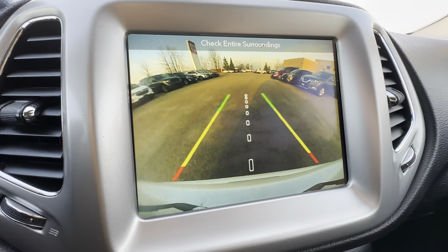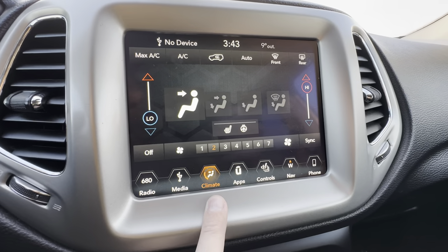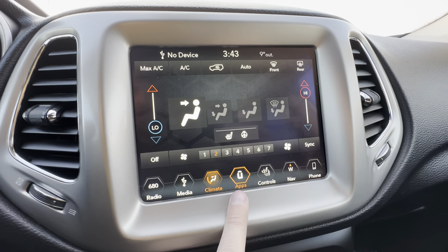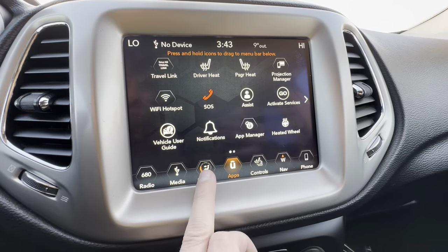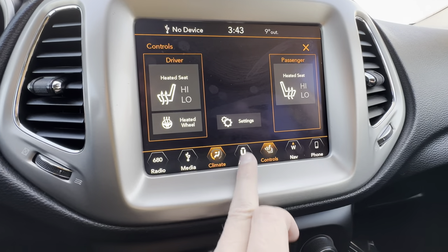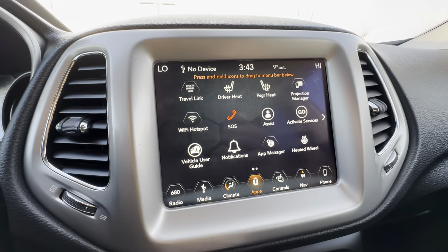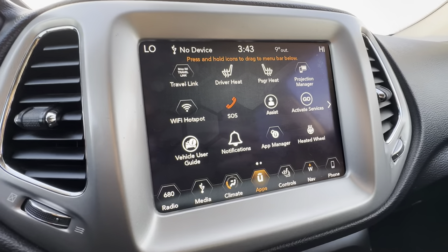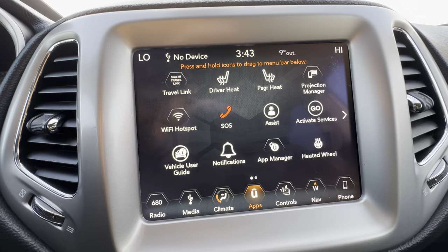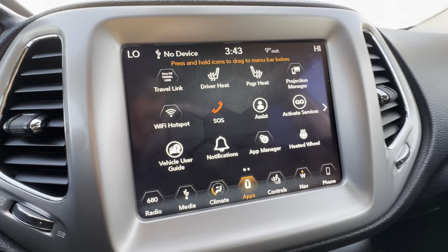Putting it in reverse brings up a nice big rear-view camera. In the Uconnect screen we also have climate control with driver and passenger independent temperatures, heated seats, and heated steering wheel options in the display. Under apps we have all the different systems including available Wi-Fi — it's by subscription, but it's a pretty inexpensive service and great if you have kids who are always trying to hotspot your phone.